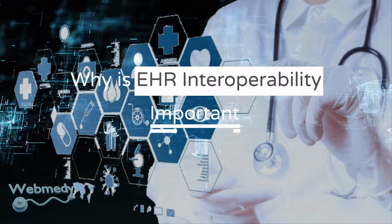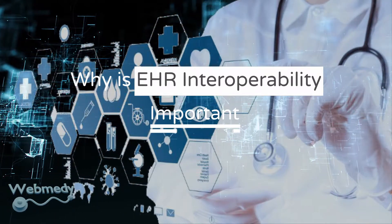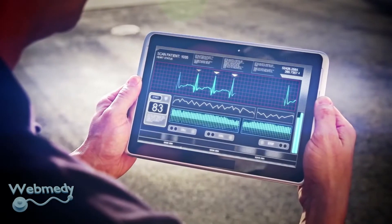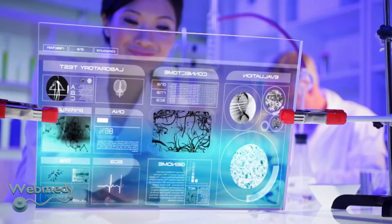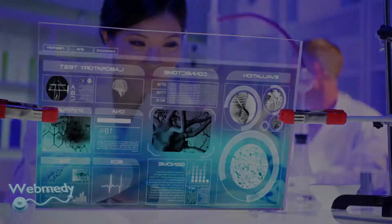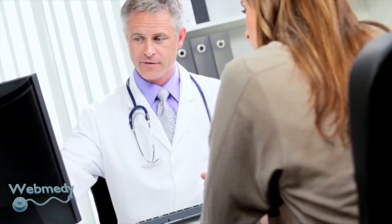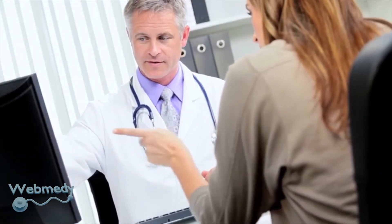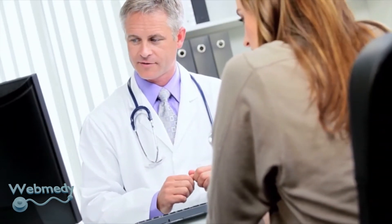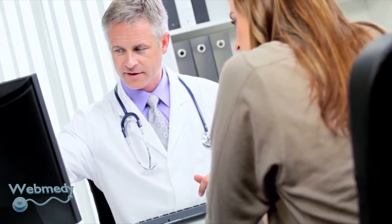Why EHR interoperability is important: Interoperability is the capability of medical devices and technologies to share, explain, and showcase health data in an easily digestible form whenever and wherever a patient receives care. EHR interoperability enables the flow of health data seamlessly between care providers and other healthcare systems participating in the care delivery of the patient for better decision-making.